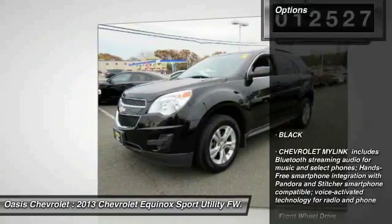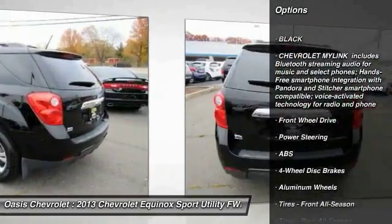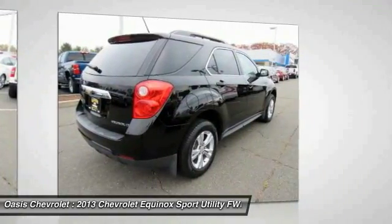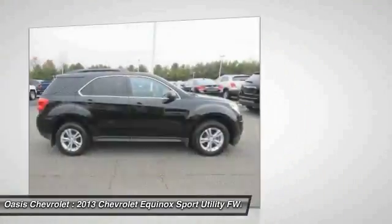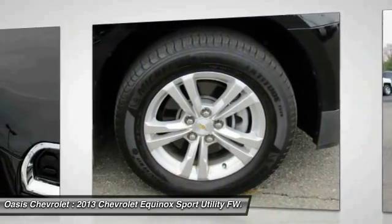Here are some of this vehicle's great options: stability control, traction control, backup camera, keyless entry, anti-lock braking system, steering wheel audio controls, leather-wrapped steering wheel, adjustable steering wheel, power steering, and driver airbag.